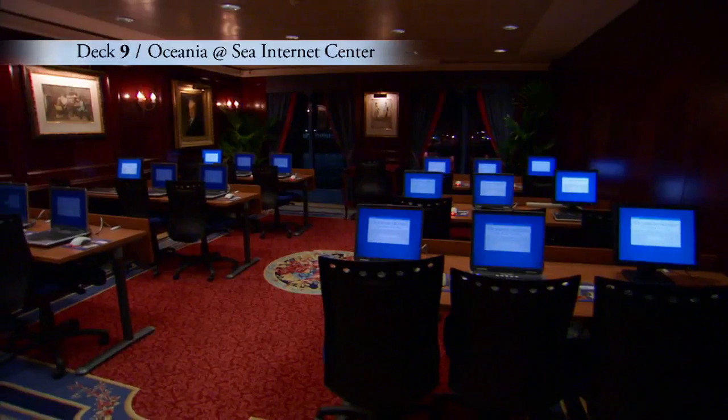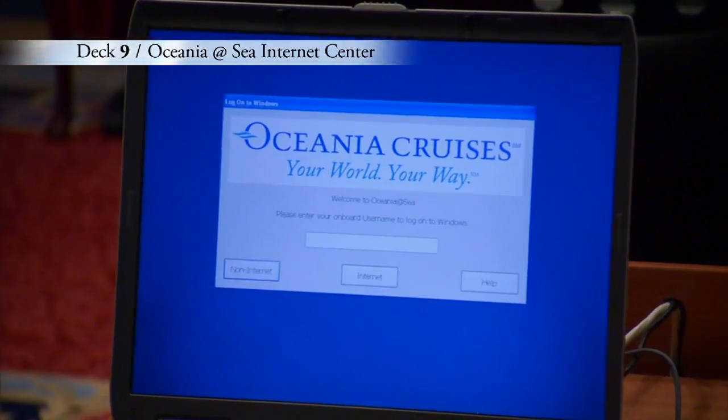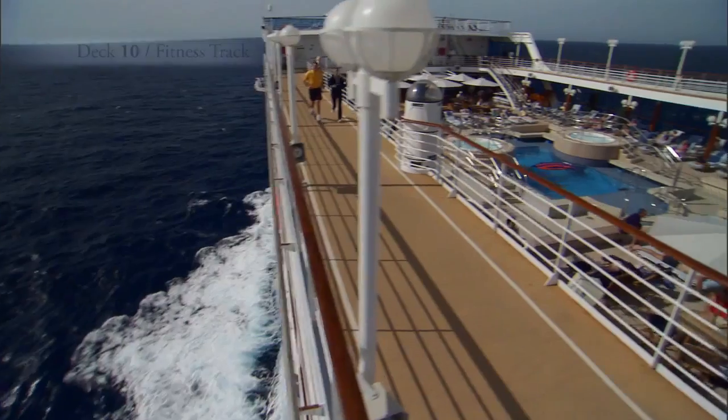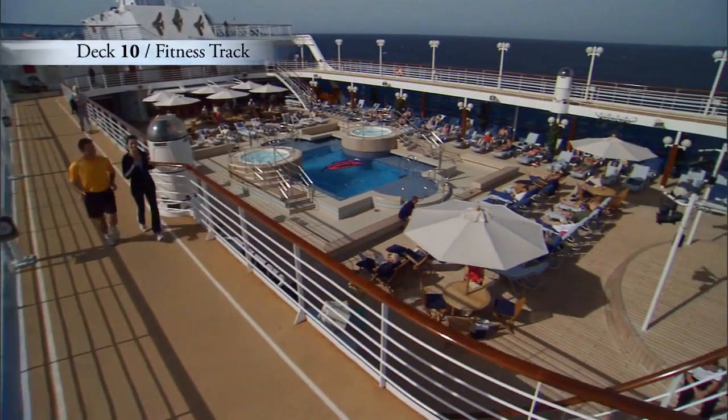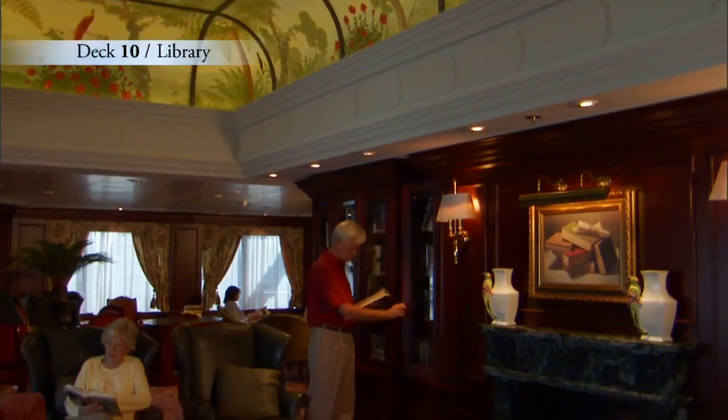Forward on Deck 9 is the Oceania at Sea Internet Center, where you may check your email or find out more about your next port of call. If you love the fresh sea air, this is a great place to start your day. Enjoy an invigorating walk around the fitness track or cozy up with a good book in the well-stocked library.